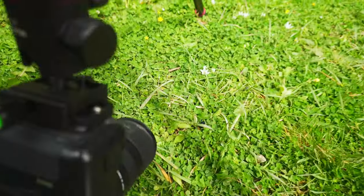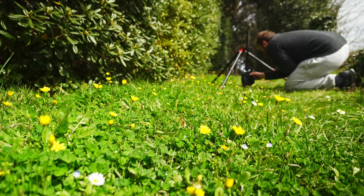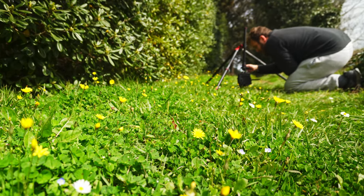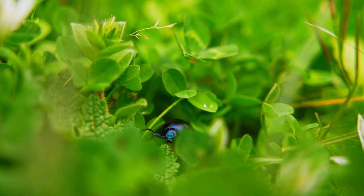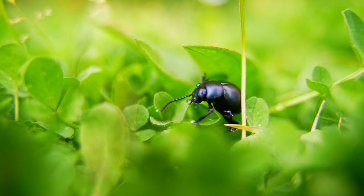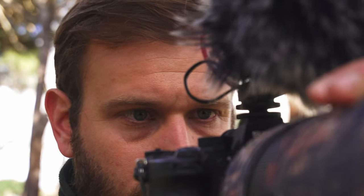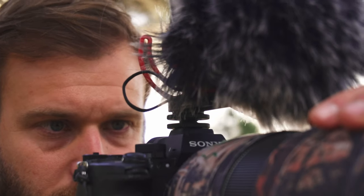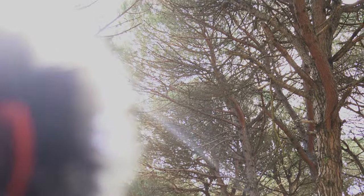But as a video maker, the biggest advantage I found is on the video side. I can get beautiful and completely stable macro shots easily. When I am in the forest, I can record the sounds of my subjects and at the same time capture ambient audio, making my video extremely immersive and exciting.